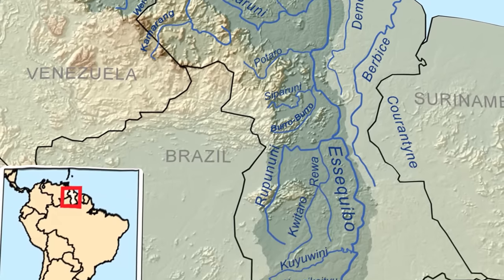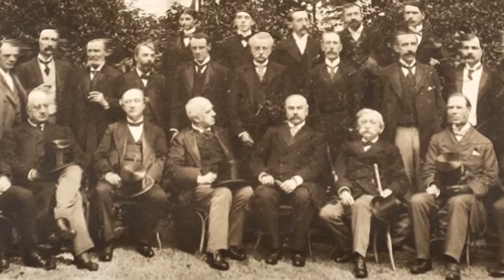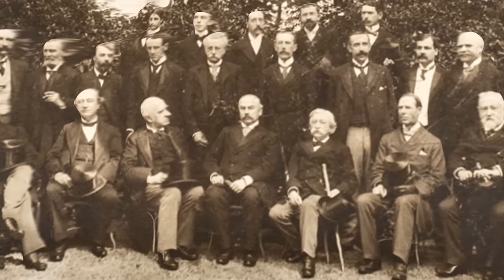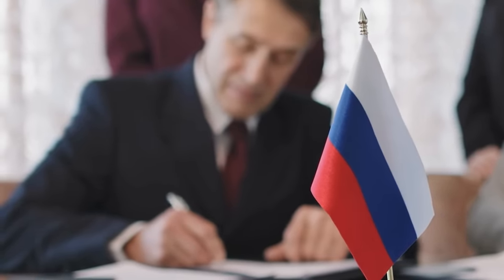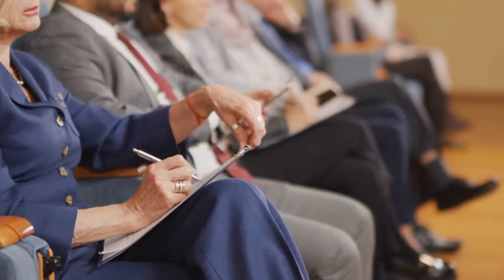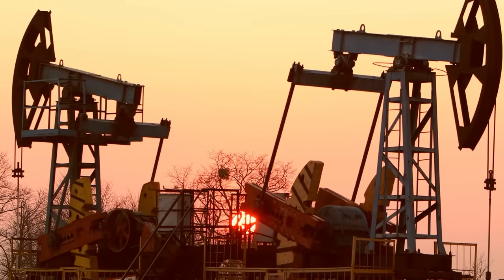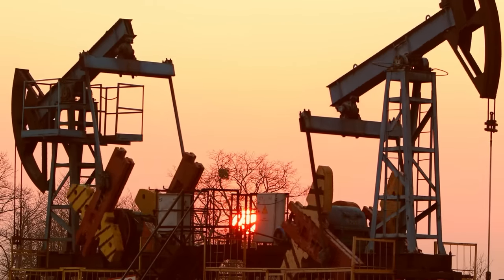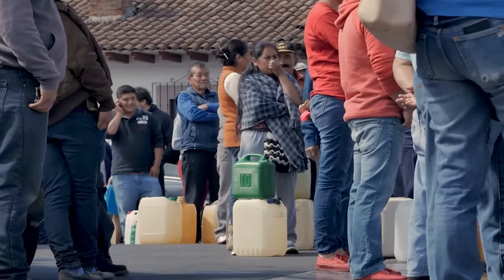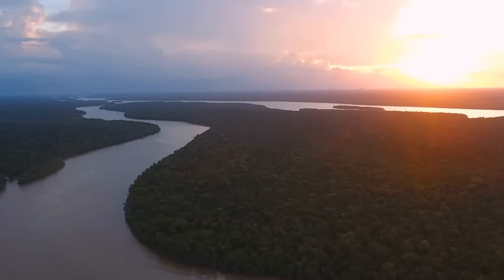The heart of the current dispute lies in an 1899 arbitration award that allocated the contested land to British Guyana, a decision Venezuela claims was influenced by a biased Russian arbitrator favoring British interests. The issue remained relatively dormant for much of the 20th century, with occasional diplomatic flare-ups. However, the discovery of significant offshore oil reserves in Guyana in 2015 reignited tensions as Venezuela, facing economic and political crises, reasserted its claims over Essequibo, known in Venezuela as Guayana Esequiba.